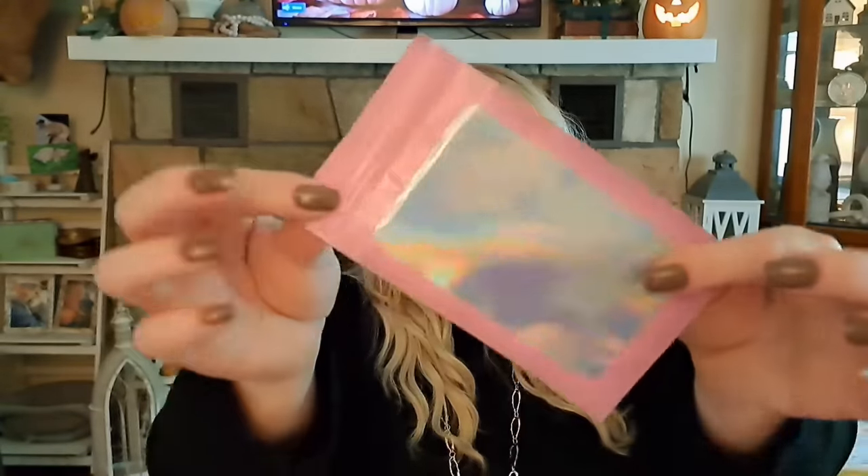I picked up these little holographic smell-proof bags — $2.17, maybe 20 in a pack. I want to use these for giveaway items so stickers don't get damaged, or to hold small jewelry like earrings or bracelets. They're kind of iridescent/holographic, which is the main reason I grabbed them.